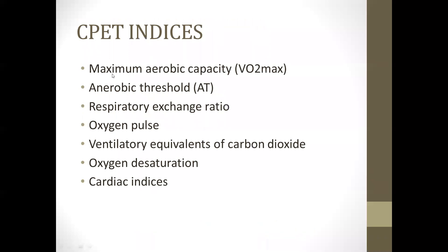CPET indices assessed as a preoperative tool include VO2 max, anaerobic threshold, respiratory exchange ratio, oxygen pulse, ventilatory equivalence of carbon dioxide, oxygen desaturation, and cardiac indices — though cardiac indices are not extensively evaluated in this preoperative context.